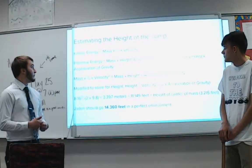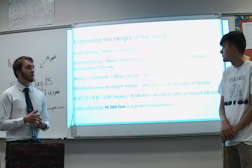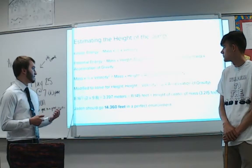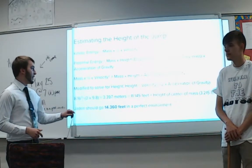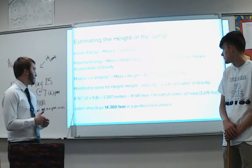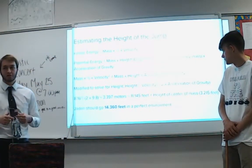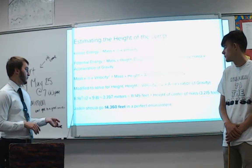We can estimate the height of his jump using this. Kinetic energy is found by taking one-half times mass times velocity squared. Potential energy is mass times the height of the displacement of his center of body mass times the acceleration of gravity, approximately negative 9.8. Setting these equal, mass cancels out, giving us: height equals velocity squared divided by 2 times the acceleration of gravity. Plugging in the variables, we used 11.145 feet and his center of body mass height of approximately 3.2 feet, estimating that in a perfect environment Jayden should be able to reach 14.36 feet.